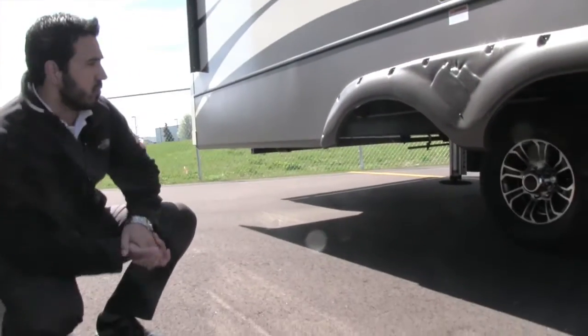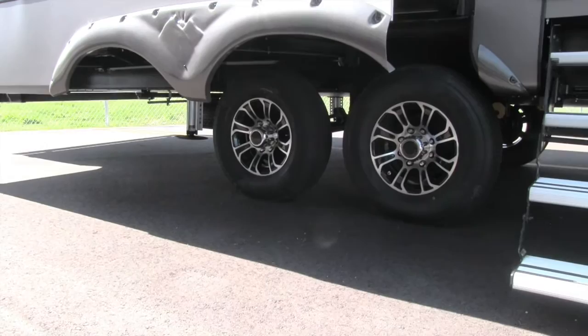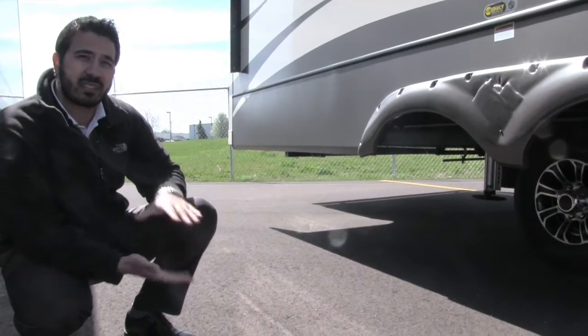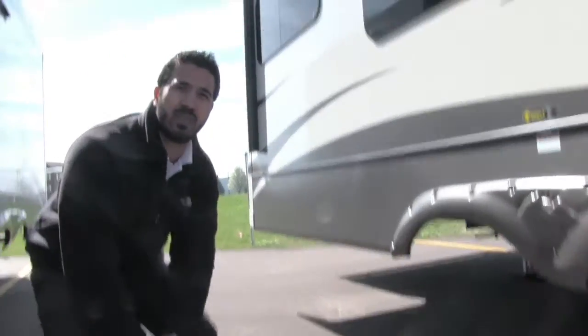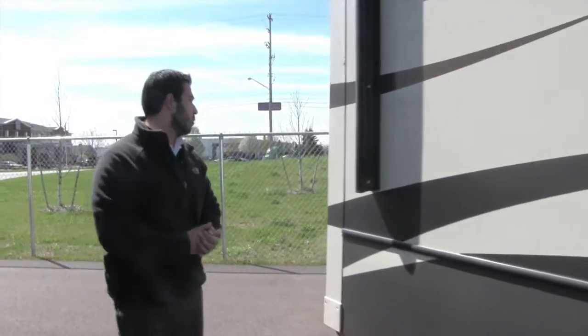Beautiful aluminum rims — less chance for any kind of rust and corrosion. And if you look right in between, you will see the CRE 3000 system. That is going to help with your tow ability — it's going to have three inches of travel to really help eat up some of those bumps in the road, and that in conjunction with the Moride hitch makes for a phenomenal tow experience on a very large fifth wheel.